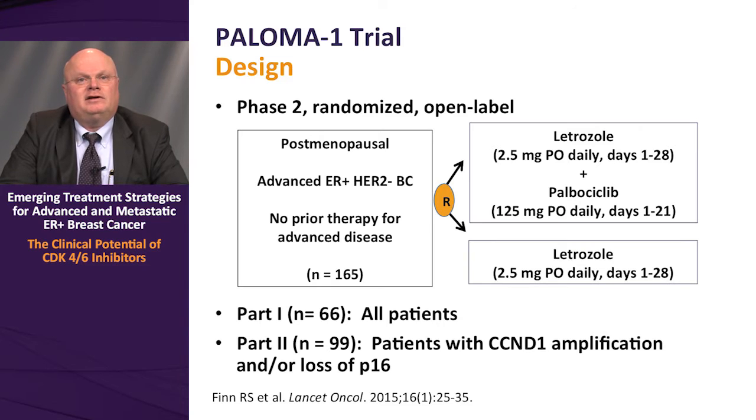Based on the preclinical observations made by Dr. Finn and the UCLA group, this led to the testable hypothesis that patients with luminal ER-positive disease — particularly those with markers for dysregulation of the RB pathway, including cyclin D1 amplification and/or loss of P16 — were subjects of a randomized phase 2 open-label clinical trial testing CDK4/6 inhibitors in combination with aromatase inhibition using letrozole. Patients enrolled were postmenopausal with advanced ER-positive, HER2-negative disease and no prior therapy for advanced disease.